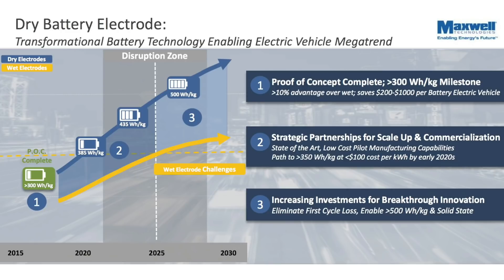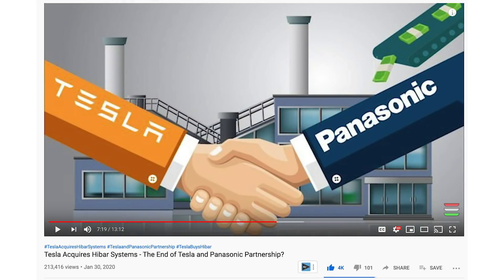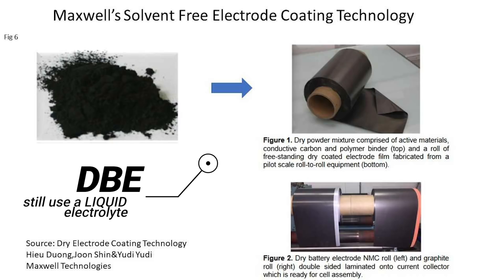This Maxwell DBE tech should integrate well with HIBAR. They don't make batteries or deal with cell chemistry — they make automated pump systems that have been used to inject liquid electrolytes into batteries, a process that in theory could pair well with a Maxwell DBE process. The new DBE tech from Maxwell is not the same thing as a solid-state battery, as the DBE manufacturing process will still result in a battery with a liquid electrolyte. Tesla could now use HIBAR's world-renowned pump-filling systems to inject a new electrolyte composition into their next-gen batteries.